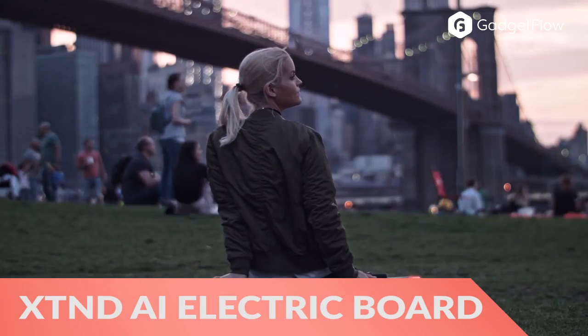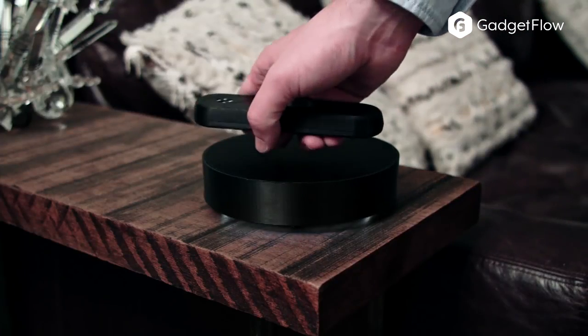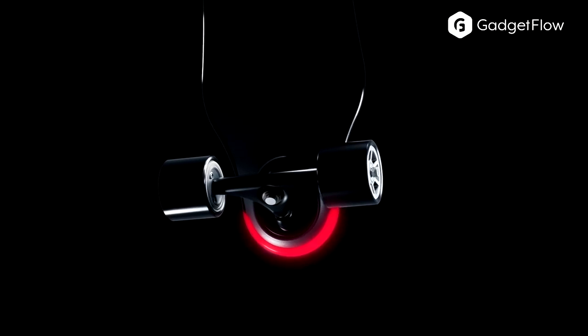Hi there, this is Wes with the Gadget Flow, and today we are showcasing Xtend, the world's first electric board with AI. The board's artificial intelligence allows it to collect data about the way you ride, evaluate it, and then create unique settings to adapt it to your style.